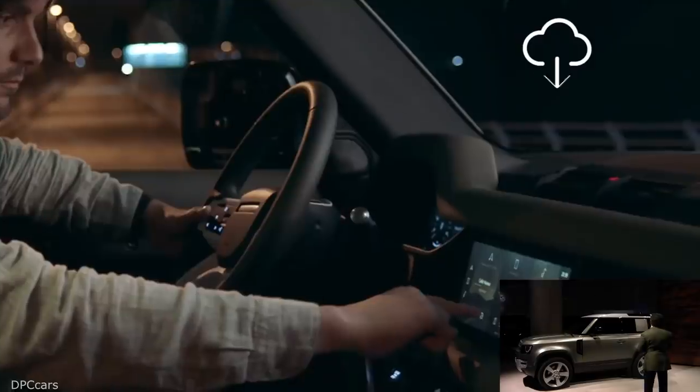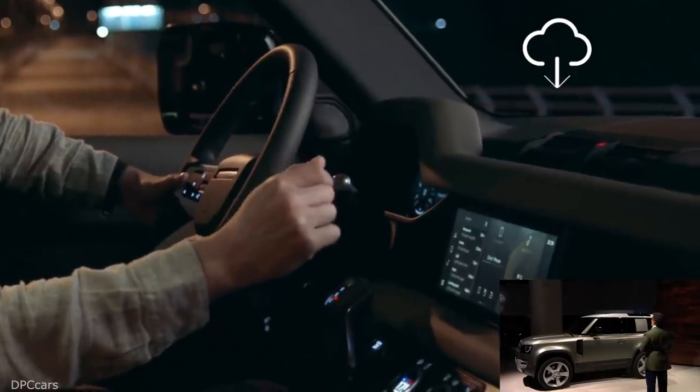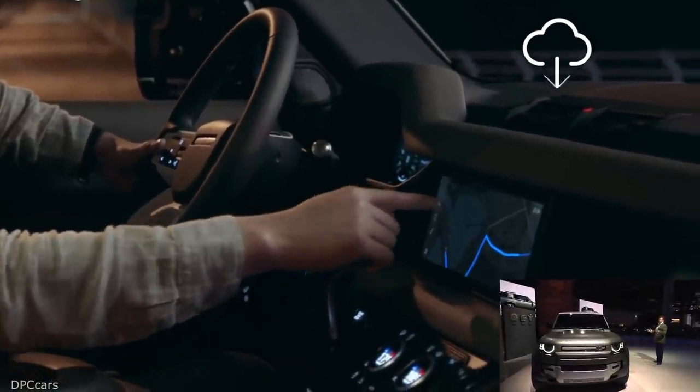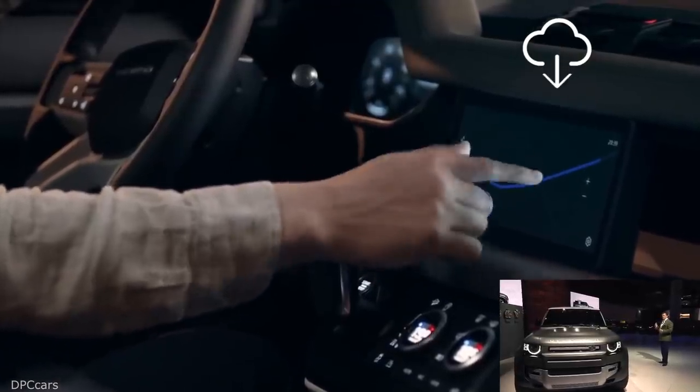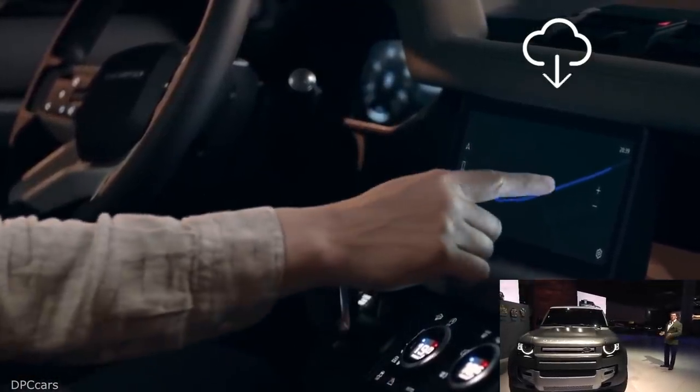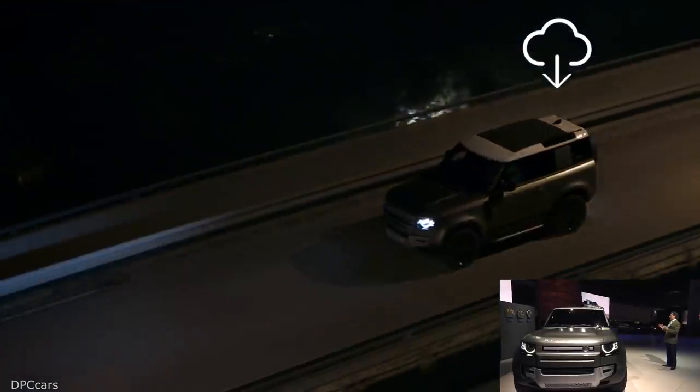This is the new Defender 90. It measures just over 4.3 metres and it is the toughest, most capable Land Rover ever.